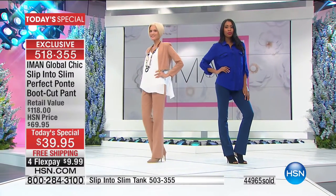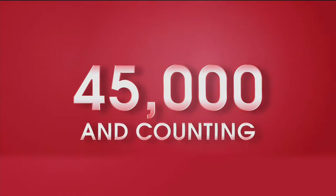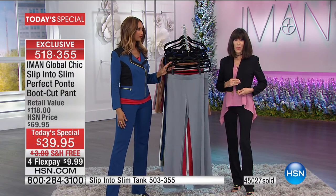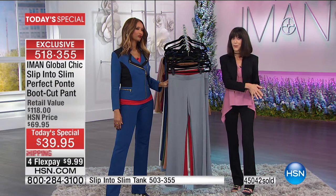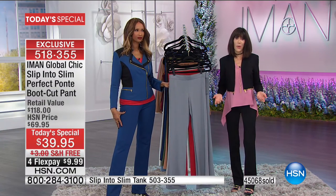If you're over 50, look how chic it is in camel with a blazer. And we just hit 45,000 sold! We'd love to hear from you as you're placing your order. If you already own the ponty, please give us a call and let us know.